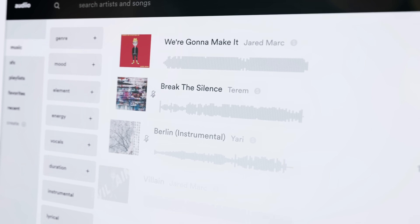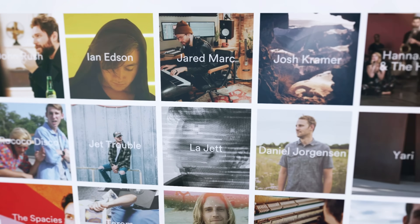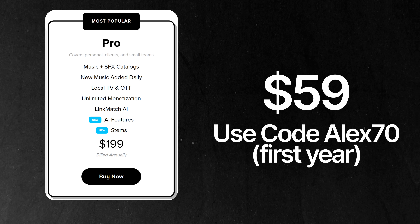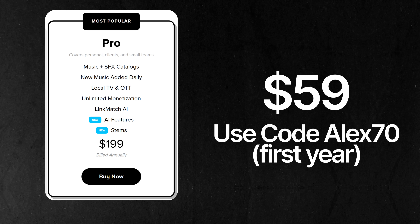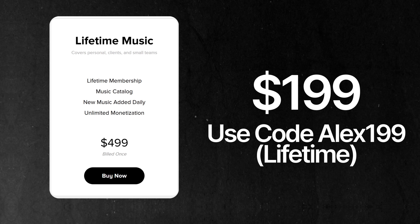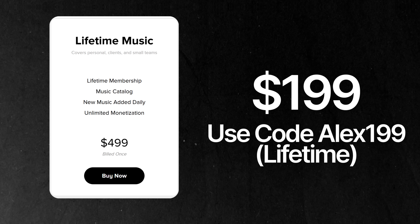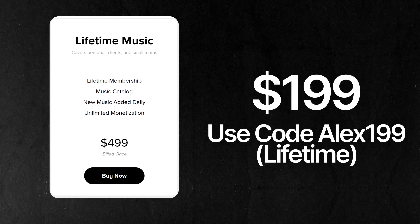The other friend of the channel is Artlist. They aren't running any specific Black Friday deals, but if you want a year's worth of the Artlist Pro license — which gets you all of their music and sound effects — you can get the first year for just $59. There's a link in the description for that one. Or if it's just music you need, you can get all of that music forever — it's a lifetime music license for a one-off payment of $199.